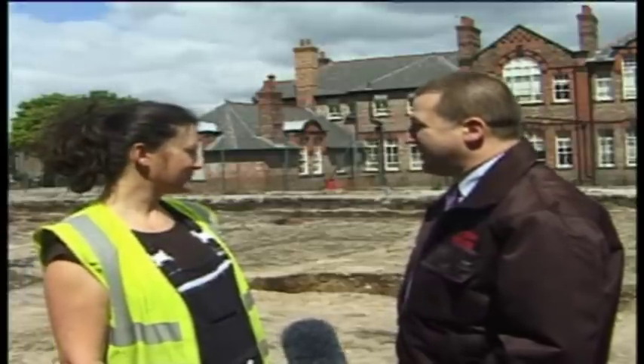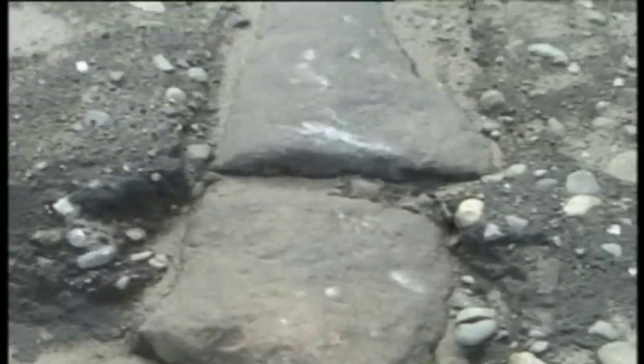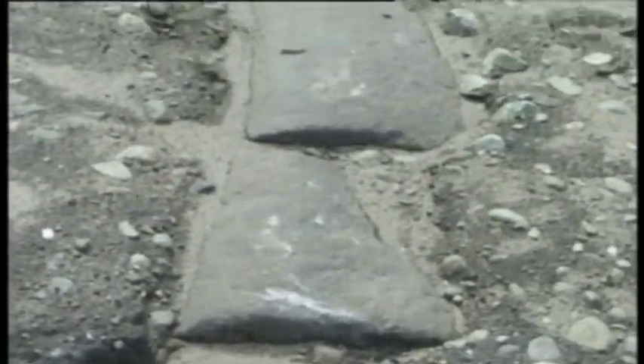There are some amazing kerbstones coming out. They are — they're rather substantial, a lot bigger than we thought they were going to be. What's interesting is we can actually see that the kerb has shifted over time as we've had repairs and changes.